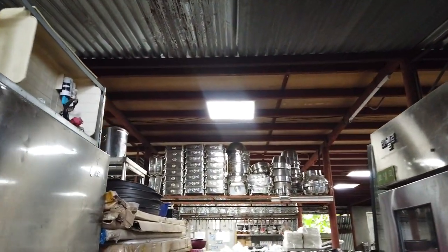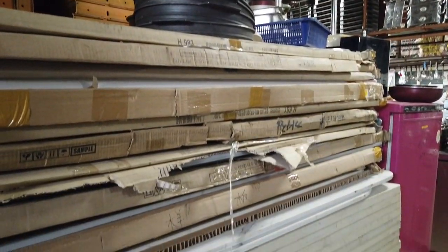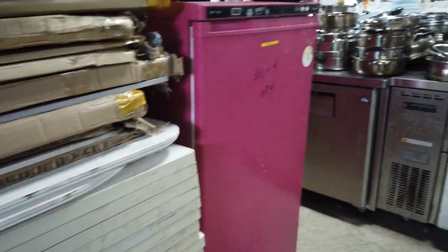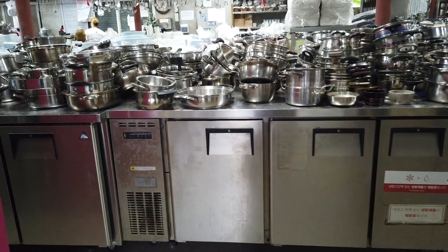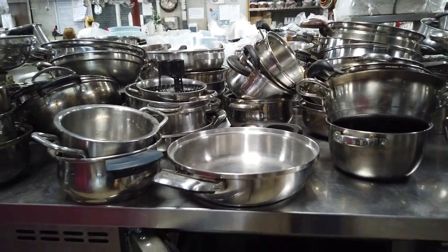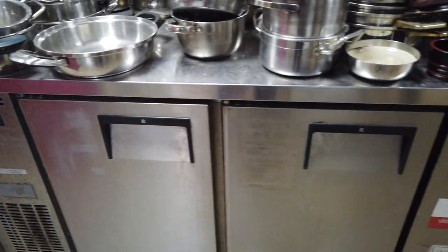They have stainless steel refrigerators — although some are dented — as well as used tables and good quality melamine. At the bottom of the display area you can also find pots, pans, fridges, and heaters for storing pots.